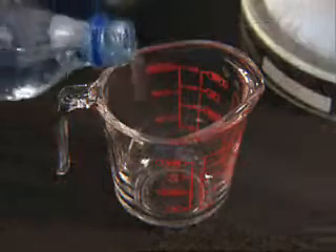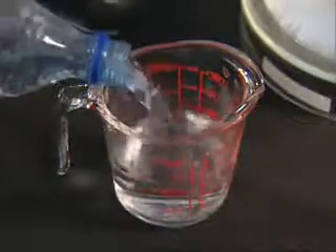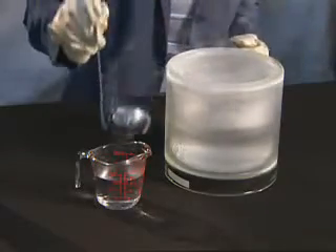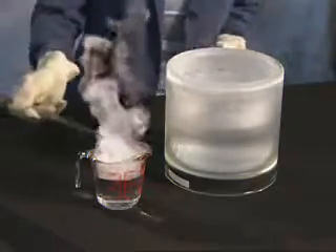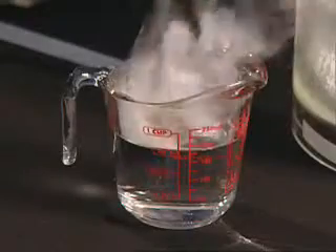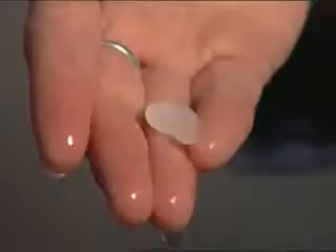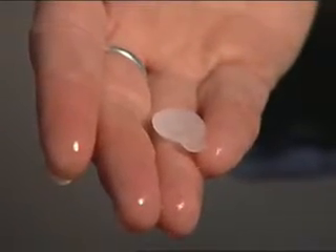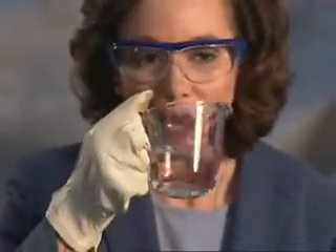Even when placed on water, it quickly evaporates with no harmful after effects. The LNG poured onto this cup of drinking water has minimal contact with the water. A vapor layer forms between the water and the LNG. Even when agitated or stirred, the LNG will not mix with the water. Once evaporated, all that is left is a small piece of ice and the original clean glass of water.